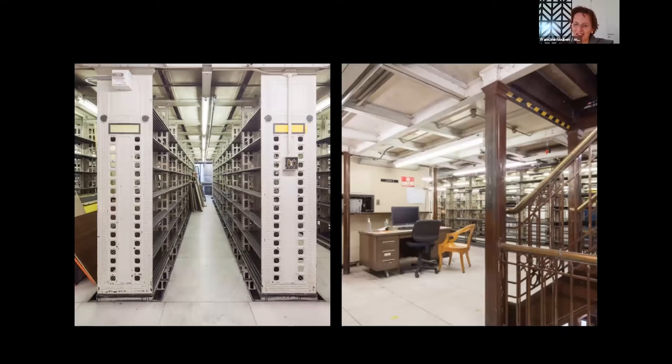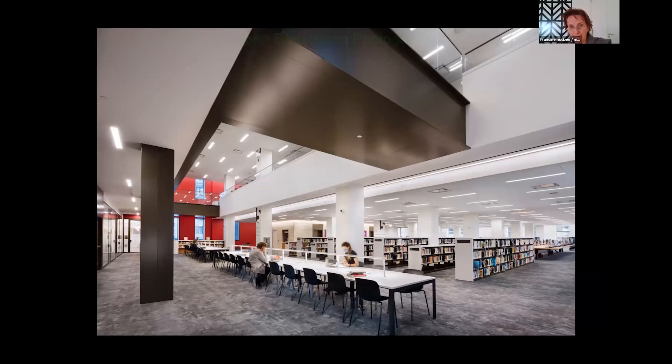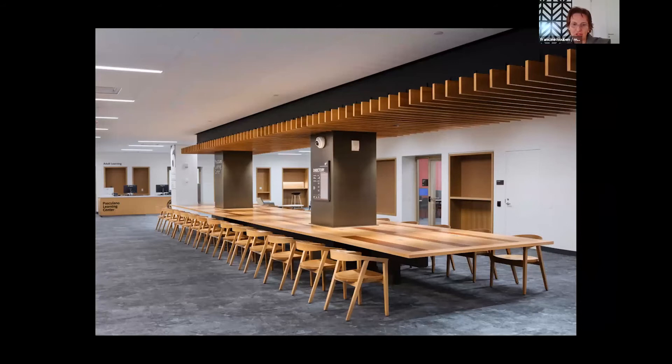Here you see the business library and the learning center — two floors, again with a void in between, what I still call the long room. We created small consultation rooms and project rooms, because it's essential in a new library to have little rooms where people can talk with each other. Again, a long table in the business library. And here you see how the building is kind of celebrating New York. This picture is made from the Schwarzman Building to the Stavros Niarchos Foundation Library, symbolizing this together with Bryant Park — the Mid-Manhattan campus.